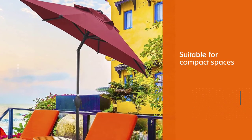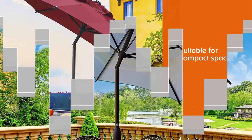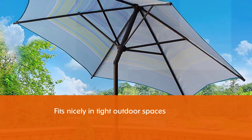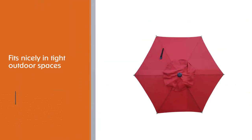Number three: Abba Patio 7.5-foot patio umbrella for wind. Oversized umbrellas may be cumbersome and awkward on compact patios. For smaller outdoor spaces, take a look at Abba Patio's market umbrella. The 7.5-foot canopy fits nicely in tight outdoor spaces such as small decks or garden patios.